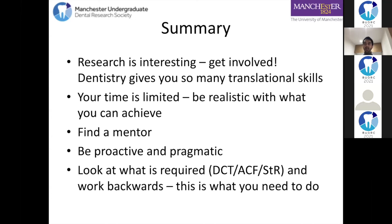Find the right mentor - that's the most important thing. If you email someone and they say they don't have time, that's okay - email someone else, don't give up. Be proactive and pragmatic. You have to ask for these opportunities, and when you do, tell someone what you want to get out of it. Research is not just for anyone who wants to be a professor - it is really crucial if you want to be a DCT, an ACF, or a specialty registrar. Do things when you're an undergraduate: when you're a full-time NHS employee working Monday to Friday you'll be under pressure trying to get points, so starting with the end in mind and working backwards is important.